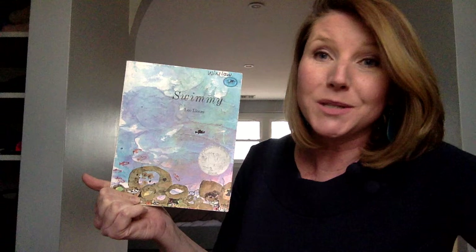The paintings in this story are just so beautiful. I love the artist Leo Lionni's use of color to convey emotion, and I wonder if you'll see those things too while I turn the page and enjoy the book with you. Swimmy by Leo Lionni.